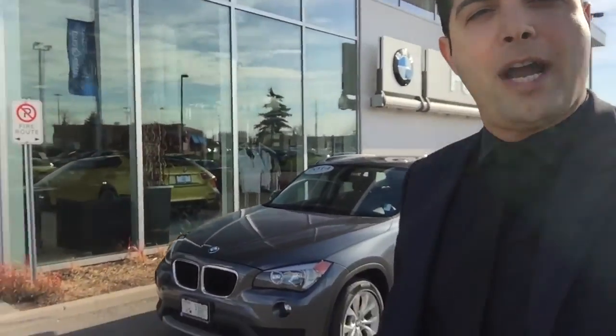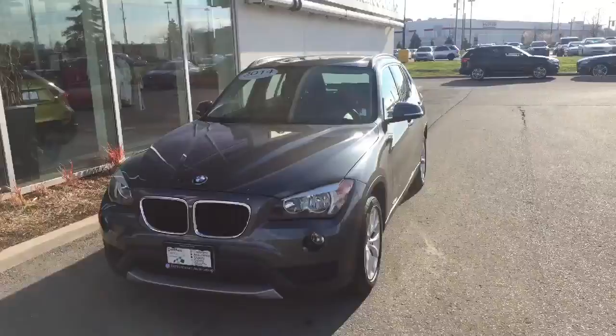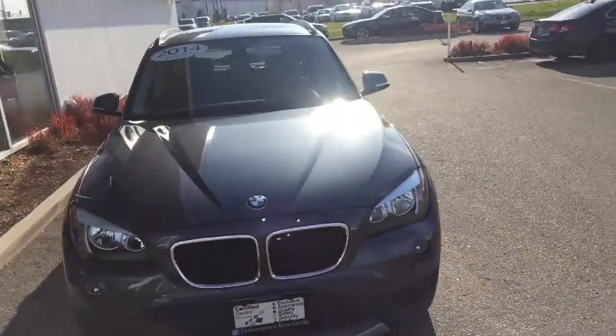Hi Francis, this is Backholder from Performance BMW. Thank you so much for your interest in our vehicle, the 2012 X1. Unfortunately that vehicle is sold, but I have a surprise for you — a 2014 X1 28i. Excellent choice!